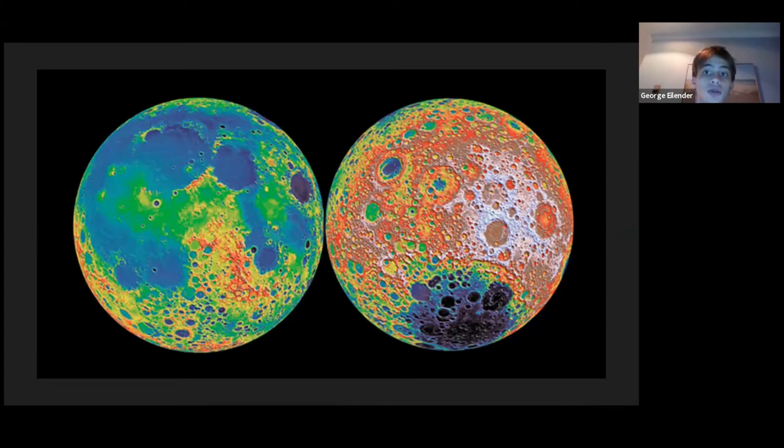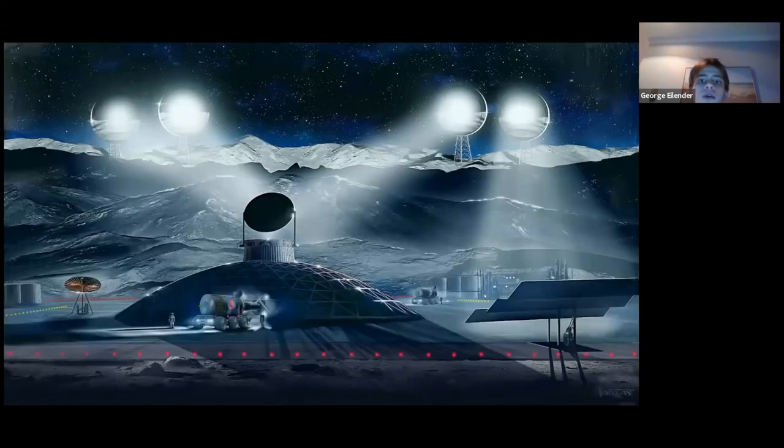Now let's talk about the benefits of a Moon base. The first benefit is mining. Scientists think there is a large supply of minerals on the Moon, ranging from platinum to gold to titanium, close to or on the Moon's surface where they can be easily extracted. Additionally, all the required materials to mix concrete are known to be present on the Moon, meaning we can build durable, reliable structures without transporting them from Earth. Mining could allow a Moon base to be self-sustaining in terms of infrastructure development.